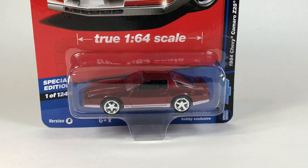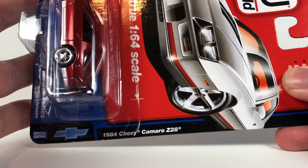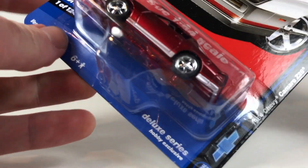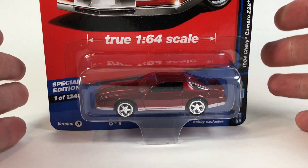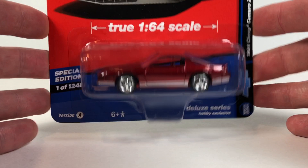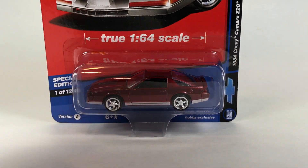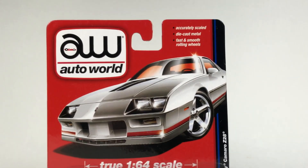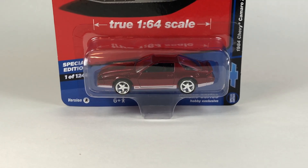Hello YouTube, it's Champion DJK coming at you again with another Free the Peace Friday episode. Today we've got an ultra red 1984 Chevy Camaro Z28 from the Auto World Deluxe Series hobby exclusives. They did come up with a few hobby exclusives of the Deluxe Series of this Camaro. This is on the Version A card, and of course I got the regular ones for us to take a look at as well.